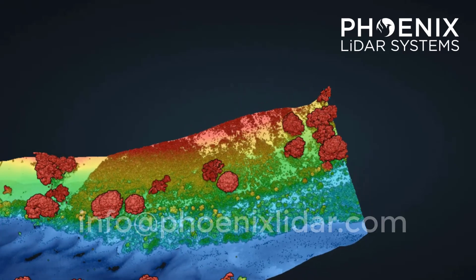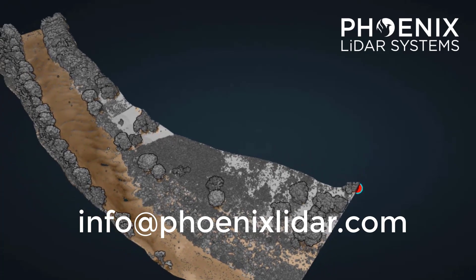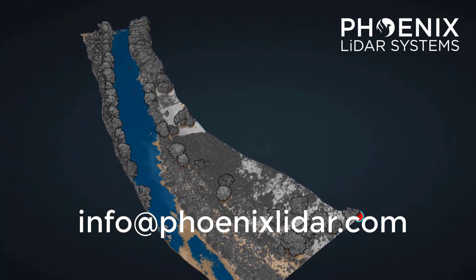If you want to take your mapping capabilities to the next level, don't miss out on the Hydro Ranger. Contact us today to learn more about how it can benefit your projects and revolutionize your mapping capabilities.